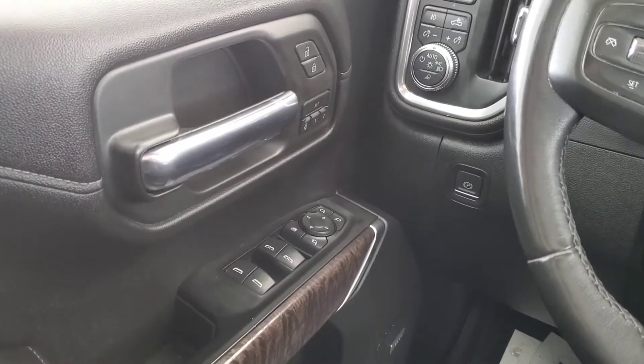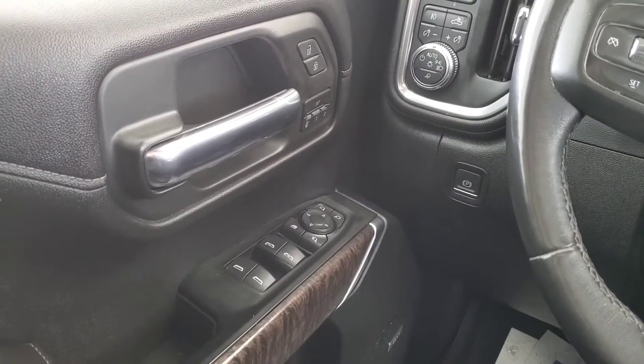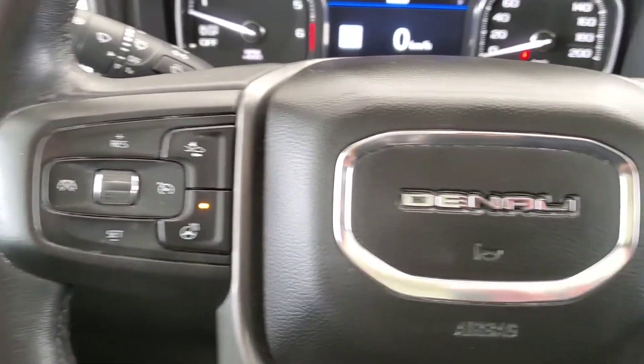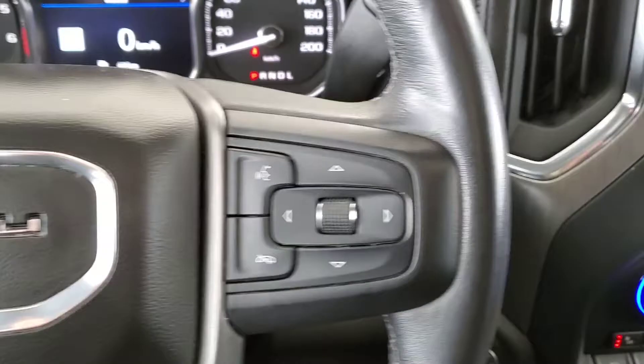It comes with great features like power door locks, windows and mirrors, along with a memory driver's seat and Bose audio. We have cruise control with a heated steering wheel, voice command with Bluetooth.